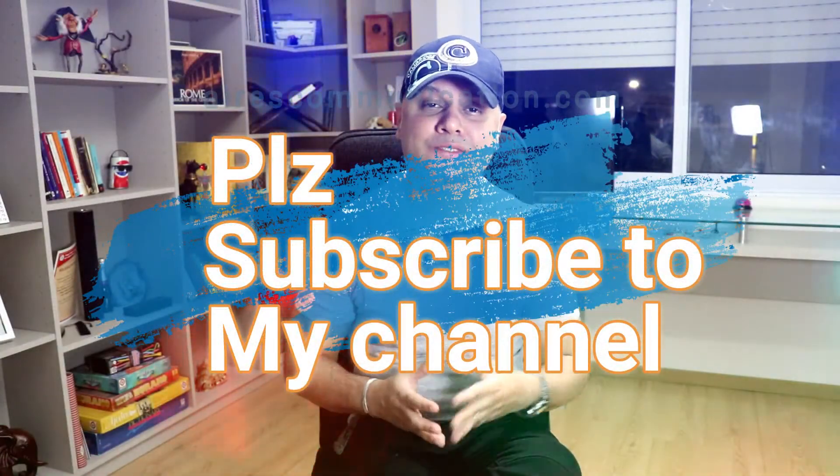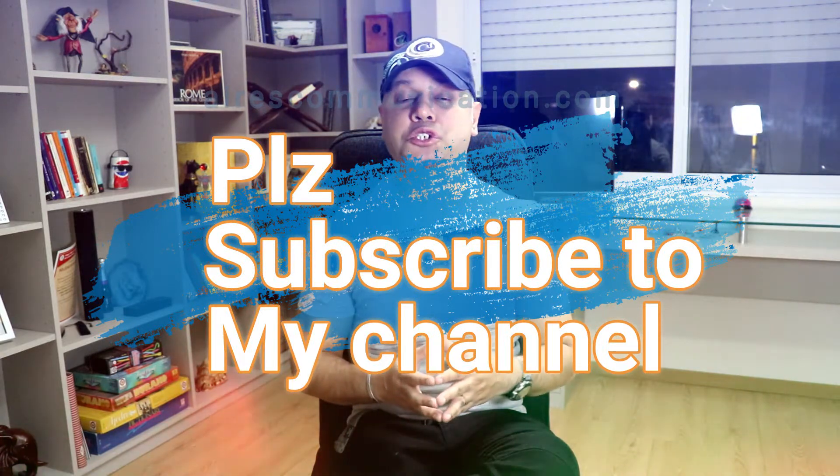Okay guys, if you like this video please subscribe to my channel. If you liked this segment, please give me a thumbs up. As always, for more information go to Aires Communication at www.airescommunication.com. Take care and thank you, bye!